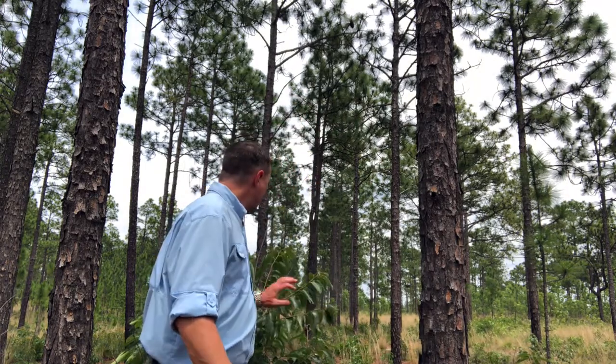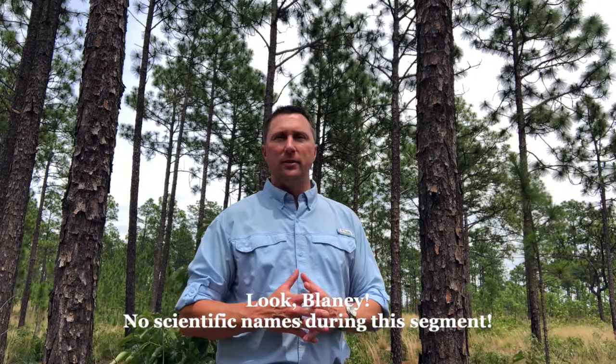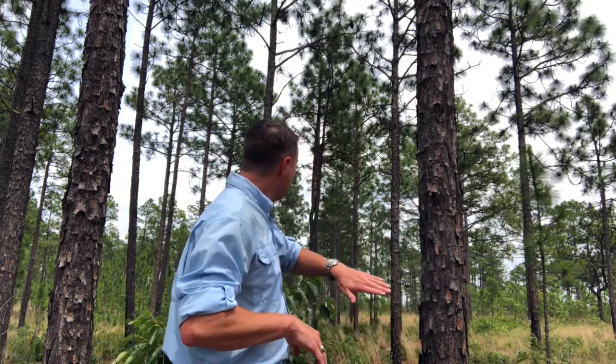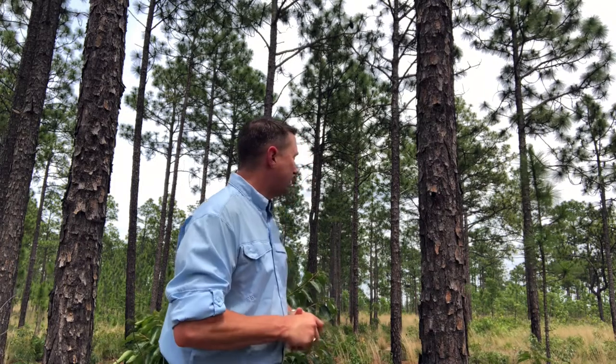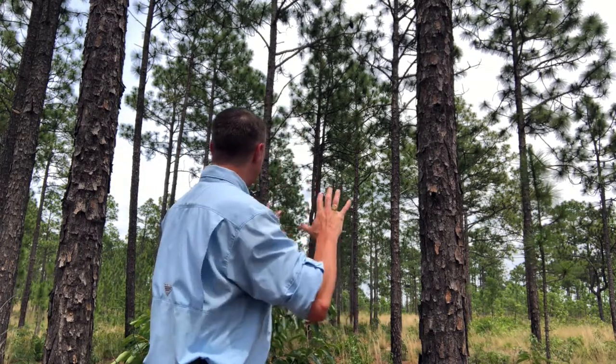Beside me is a persimmon tree. This segment is dedicated to a friend — no scientific names this time. The fire maintenance of this ecosystem keeps the understory low. As you can see, we've got a lot of broom sedge and some wire grass coming in.